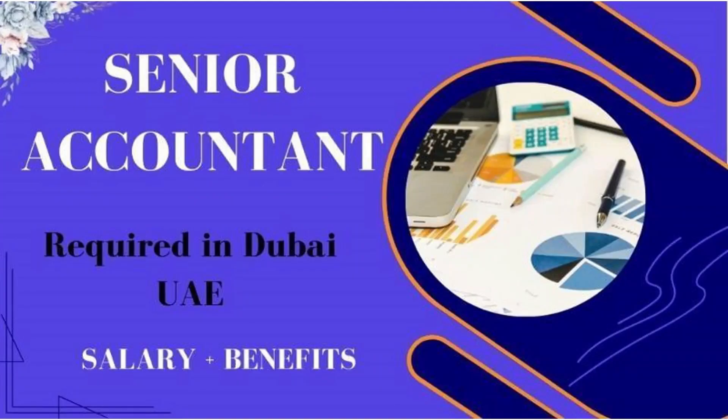Hello friends, I am from the YouTube channel Jobs in Dubai UAE. In this video I will show you how you can apply for jobs in Dubai and how you can find jobs here. Today we have accounting jobs.